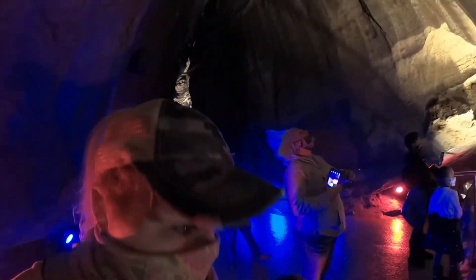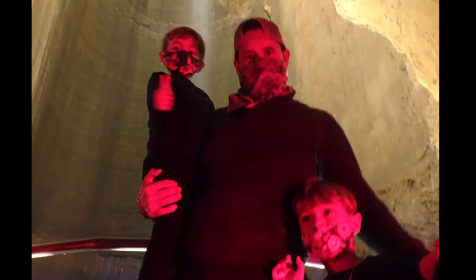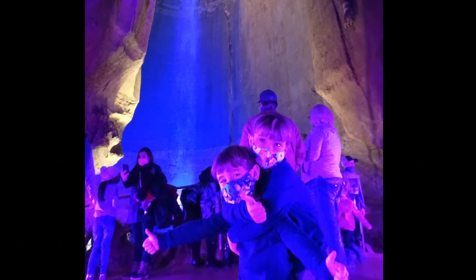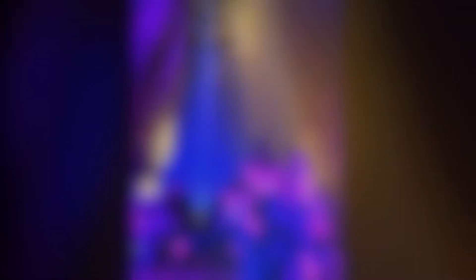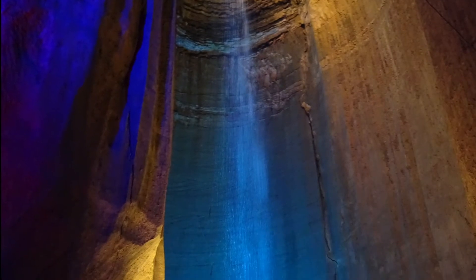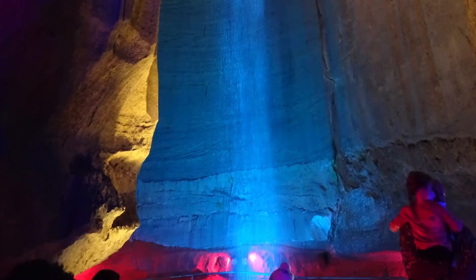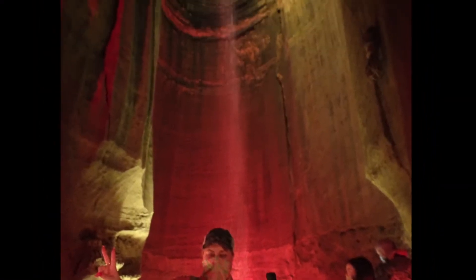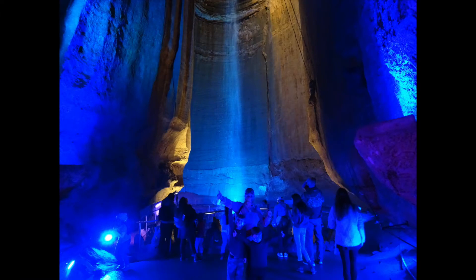Leo Lambert, the gentleman who discovered Ruby Falls and a cave enthusiast at Lookout Mountain, was the one who discovered its beauty. On his second trip to the cave, Lambert took several people including his wife, Ruby. While gazing at the waterfall, Lambert told his wife that he would name it in her honor. Thus, Ruby Falls received its name.